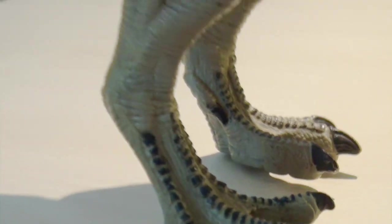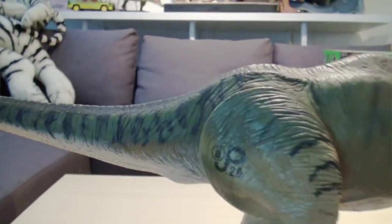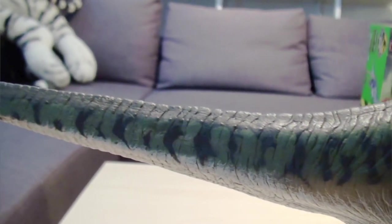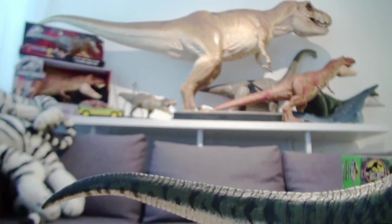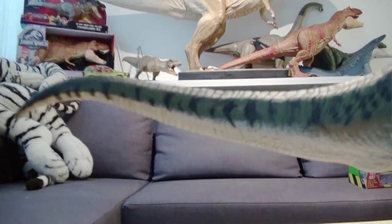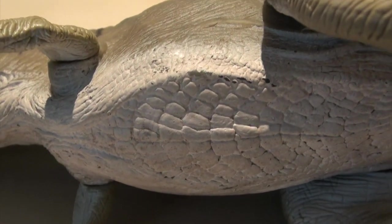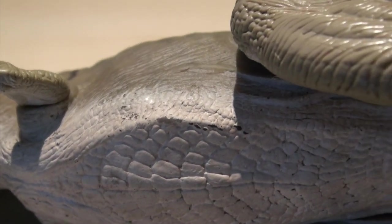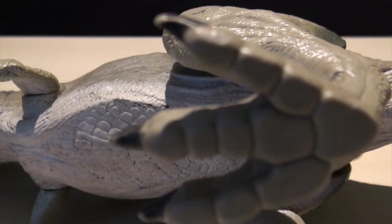And then panning across her nicely curved tail — you can see the tail is very accurate compared to the Stan Winston maquette behind me. Nicely curved all the way to the end. And if you look at the underside, you can see the scale-like skin between its legs and the arms.